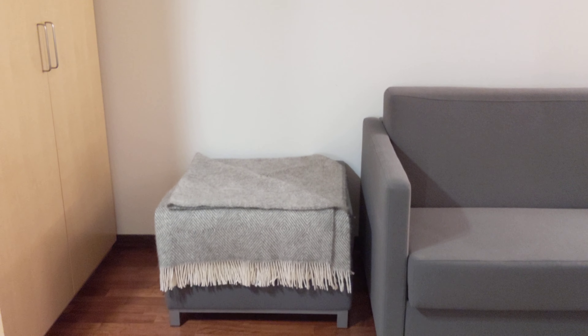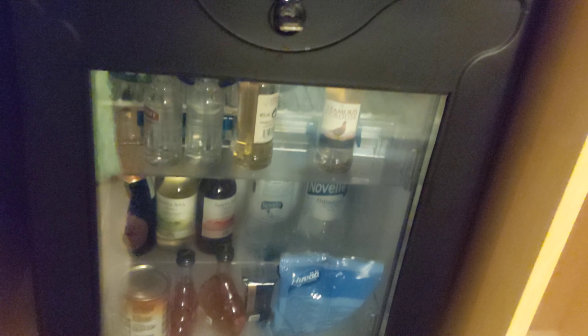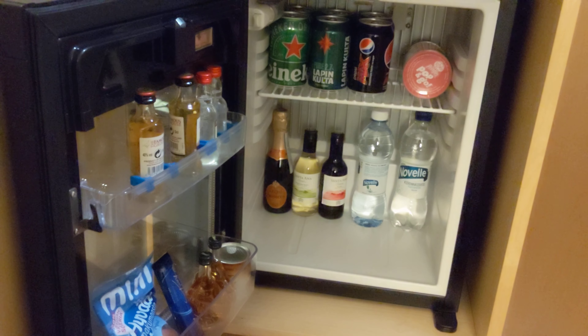I'm back at the Hilton Helsinki Airport Hotel here in Finland. This is Junior Suite 350, and I believe it's actually my first time getting this kind of room. I've had those executive plus rooms with the sauna quite a few times previously, but I can't recall having this one before.